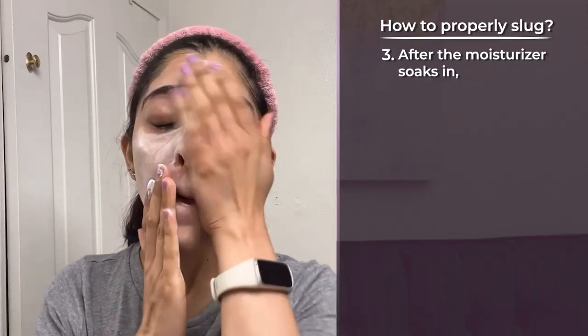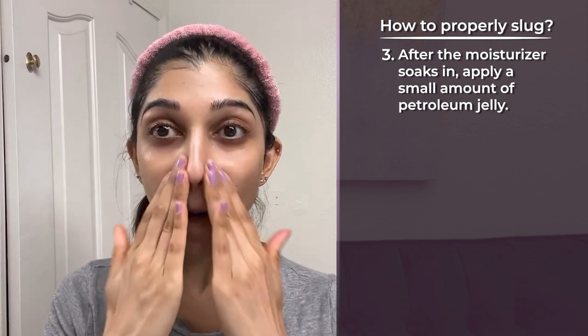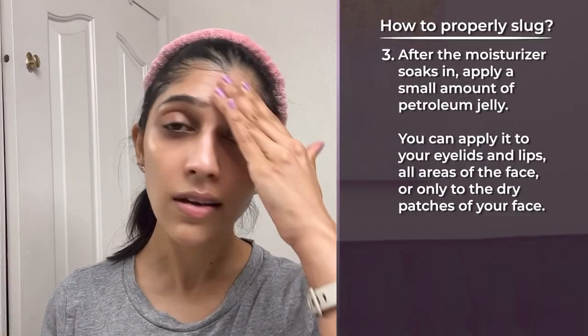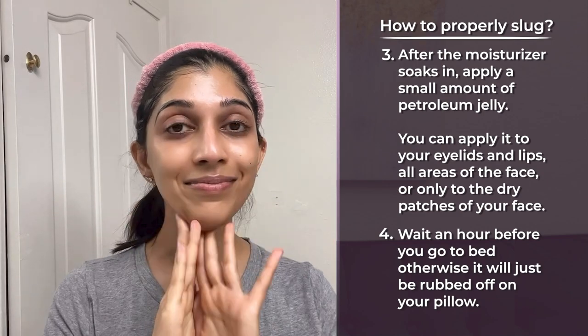After applying your moisturizer, let it soak in, then apply an occlusive agent on top — whether that's Vaseline, Aquaphor, CeraVe, or Cetaphil — just a very thin layer to your face. It doesn't have to be as thick as some TikTokers apply it. You can apply it to your eyelids and lips too. Then wait an hour before going to bed, otherwise you'll rub it off on your pillowcase. In the morning, make sure you clean off all product, because while these agents are technically non-comedogenic, leaving them on can increase oil production.